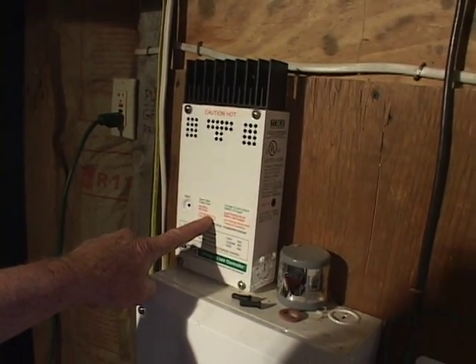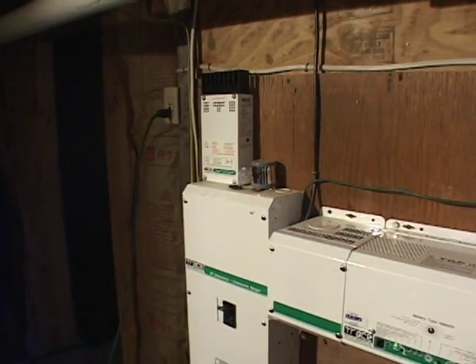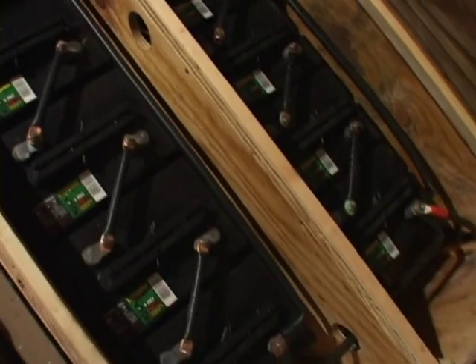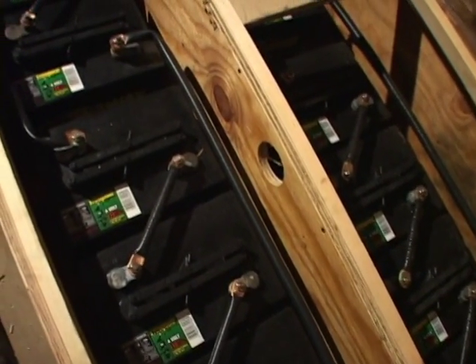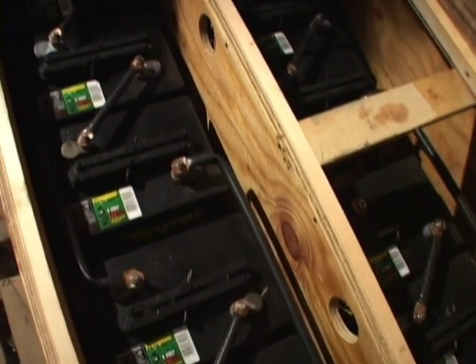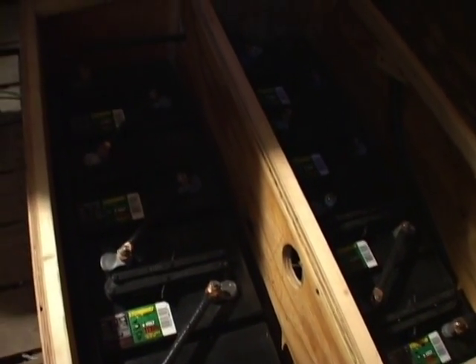When batteries get too full, it shuts them off and maintains the batteries. Then the power goes into this battery bank. They're basically golf cart batteries — six volts each — wired in series and parallel to make a 24-volt system. So that stores the power.